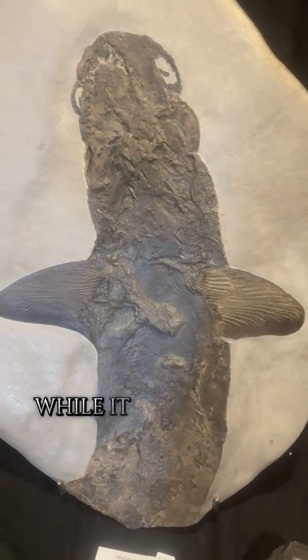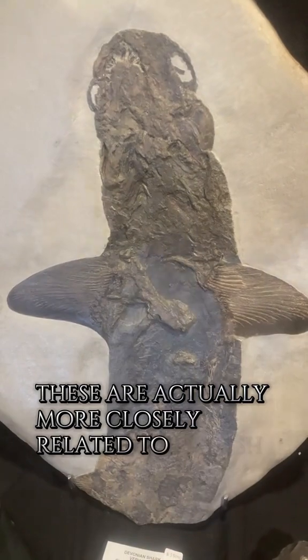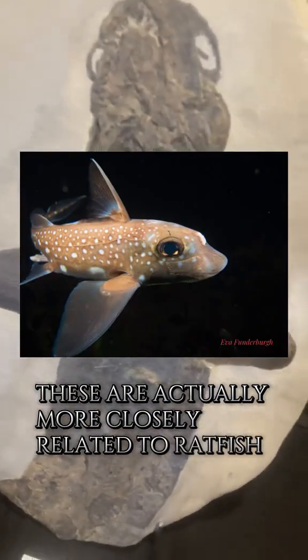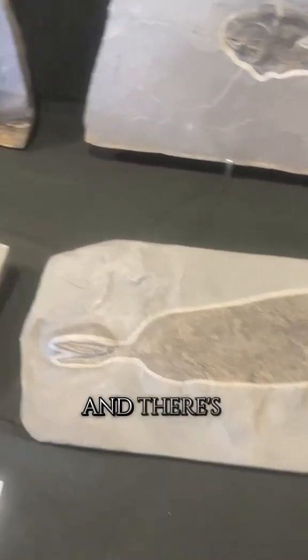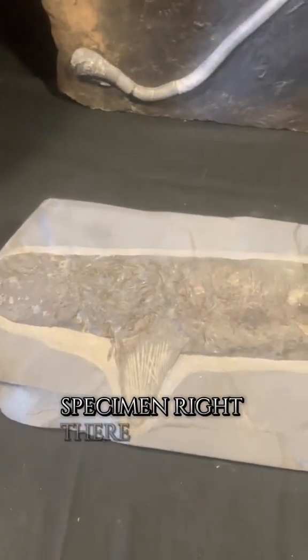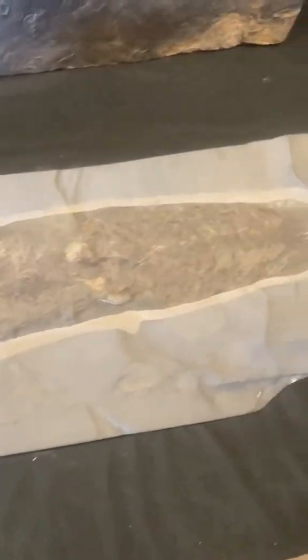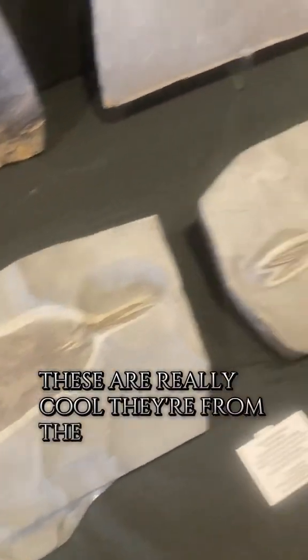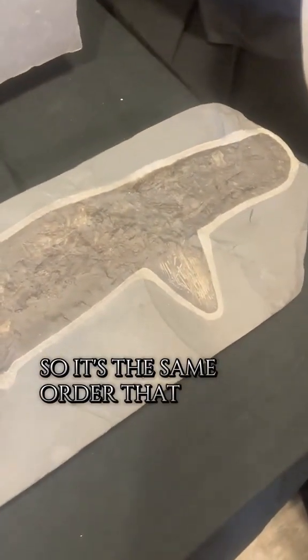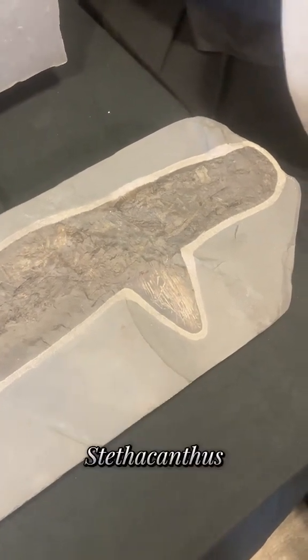While it looks very shark-like, these are actually more closely related to ratfish. And there's another specimen right there. These are really cool. They're from the order Cymoriforms, the same order that has other iconic Paleozoic chondrichthians such as Stethocanthus.